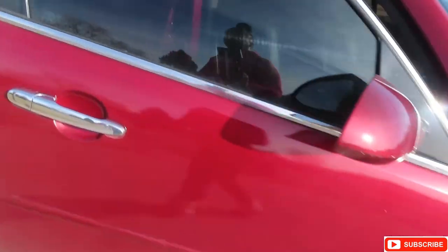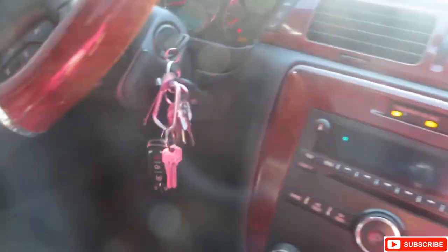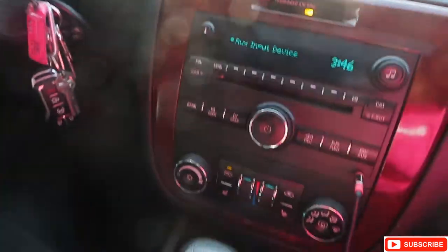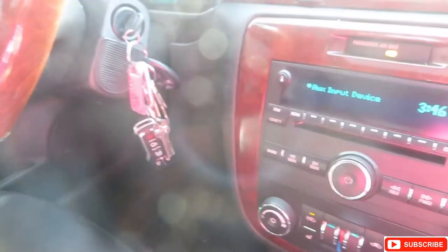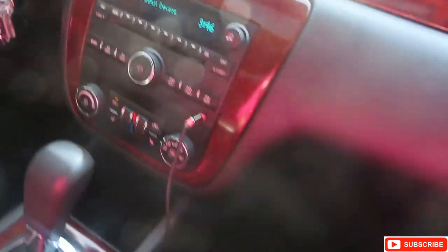That's pretty much it. I'm gonna start her up as soon as I get my keys. I need some gas. This car has 159,000 miles. I think it had like 110,000 to 120,000 when I first got it. I've had this car for about three years now, so that's not bad.